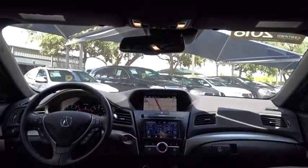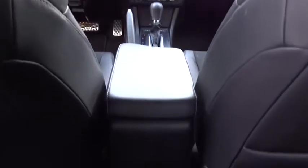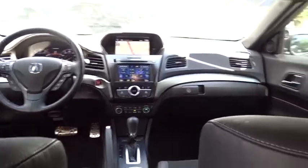Backup camera, anti-lock braking system, steering wheel audio control, power passenger seat, keyless entry, navigation system, traction control, stability control, lane departure warning, leather-wrapped steering wheel, Bluetooth, adjustable steering wheel.